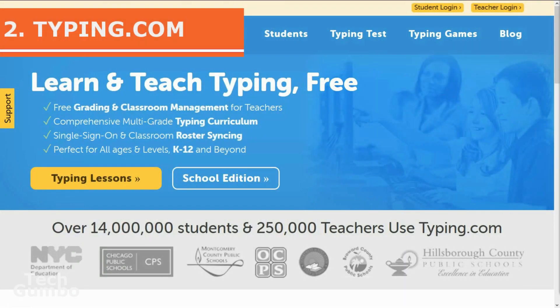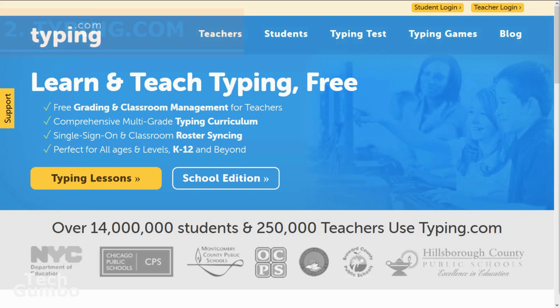Number two: Typing.com. Some of you out there are great at typing, as long as it's on a smartphone. But when it comes to typing on a computer keyboard, you may need to improve your skills. The hunt and peck method of typing is amusing to watch, but it's not the most efficient. This is where Typing.com can help you out.